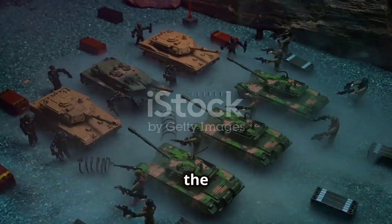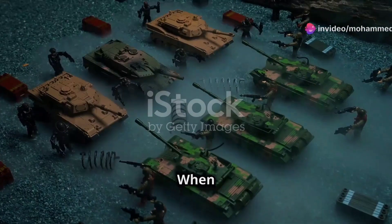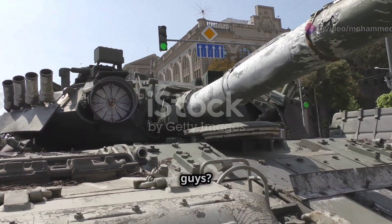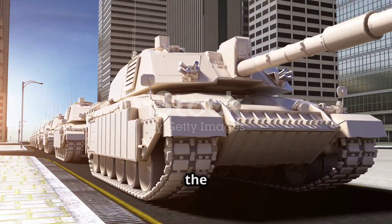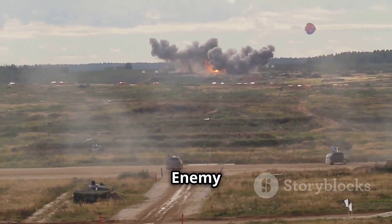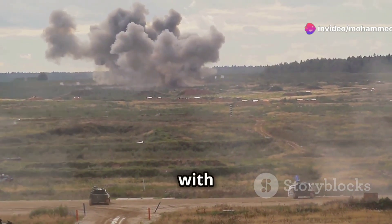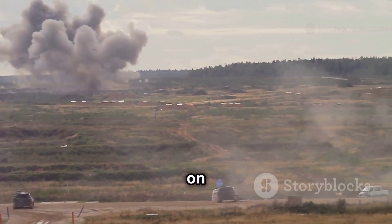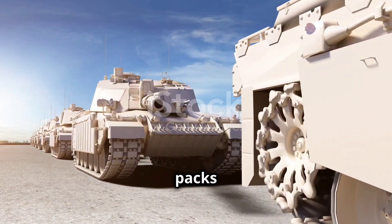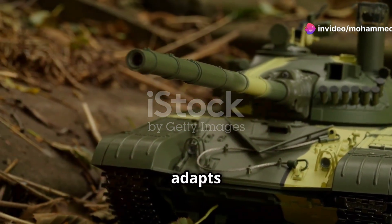The Challenger 2 is the backbone of the British Army's armoured regiments — the machine they send in when things get serious. When the situation turns dire, this is the steel giant you want leading the charge. Got a building full of bad guys? Challenger 2. Enemy tank giving you trouble? Challenger 2. It's served everywhere from the Balkans to Iraq, proving Britain still packs a monumental punch. No matter the climate or terrain, the Challenger 2 adapts and dominates.